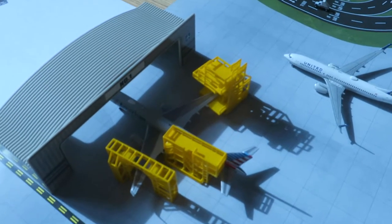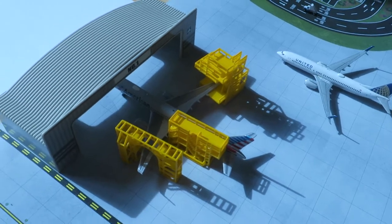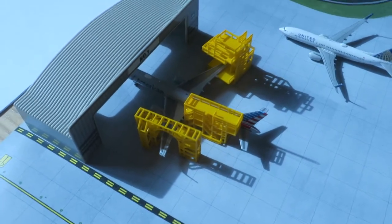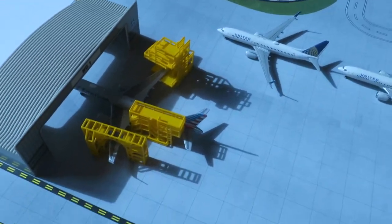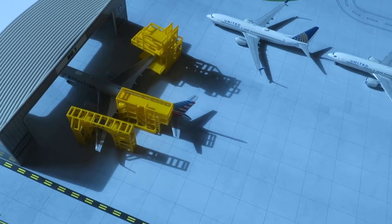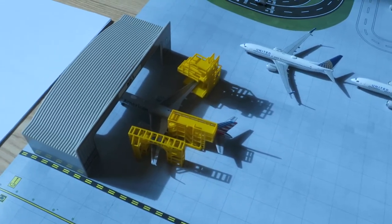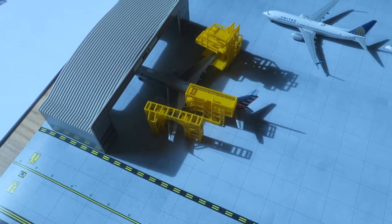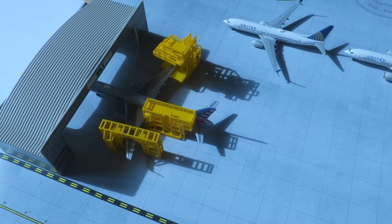Hi guys, welcome to the small town city and national airport update. Sorry for the shades, it's very sunny today in small town city — warm, sunny, nice weather, aircrafts flying. Sorry for the noises outside and if the colors on the camera look bad, I changed some settings and I'm not sure if they're right. Anyways, let's start another airport update.